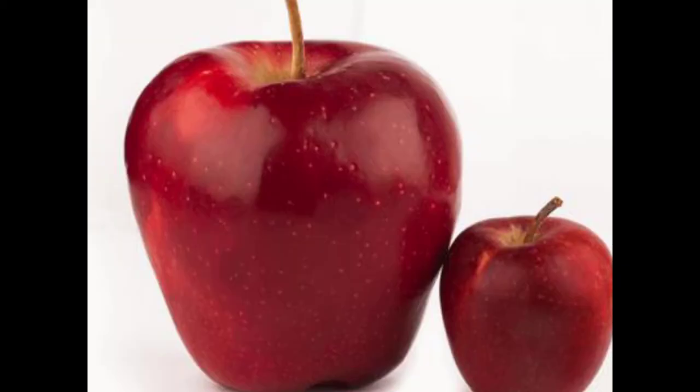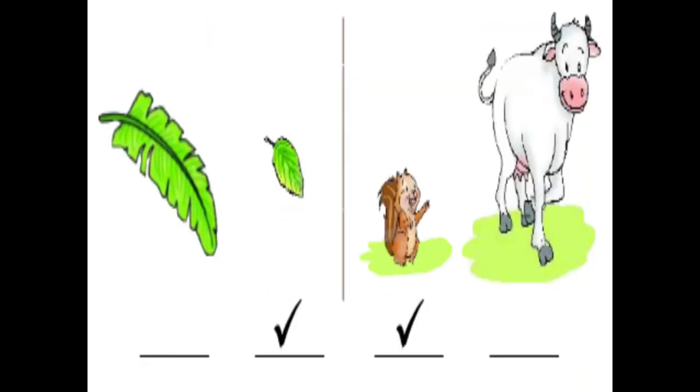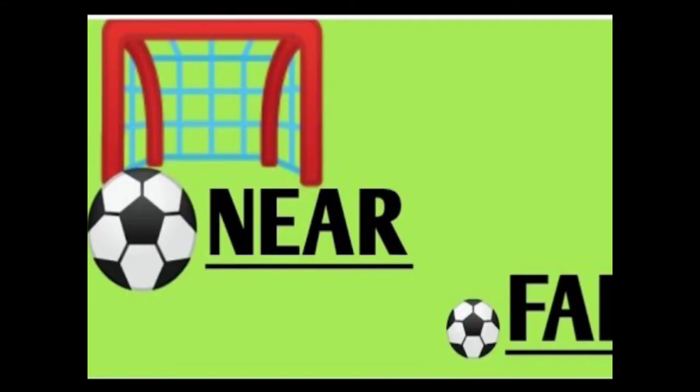Big and small, some examples, then exercises. All in the last video. So today we see and discuss near and far. This is part 2, near and far.